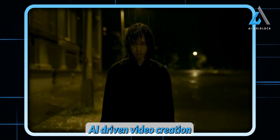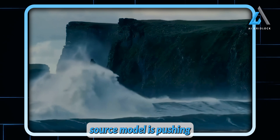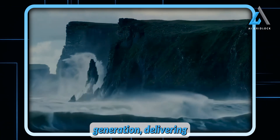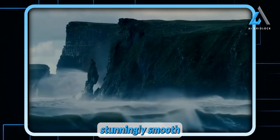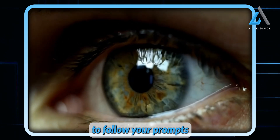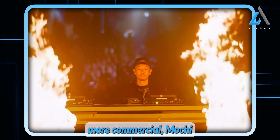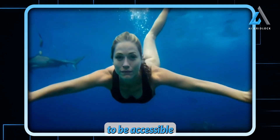Today marks a thrilling leap forward in AI-driven video creation with the launch of Mochi One. This open-source model is pushing the frontiers of video generation, delivering stunningly smooth character animations and an uncanny ability to follow your prompts with precision. Whether you're working on personal projects or something more commercial, Mochi One is designed to be accessible to everyone.